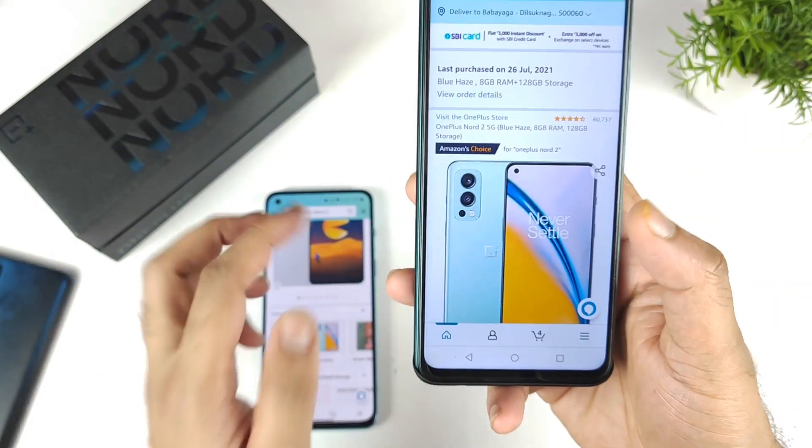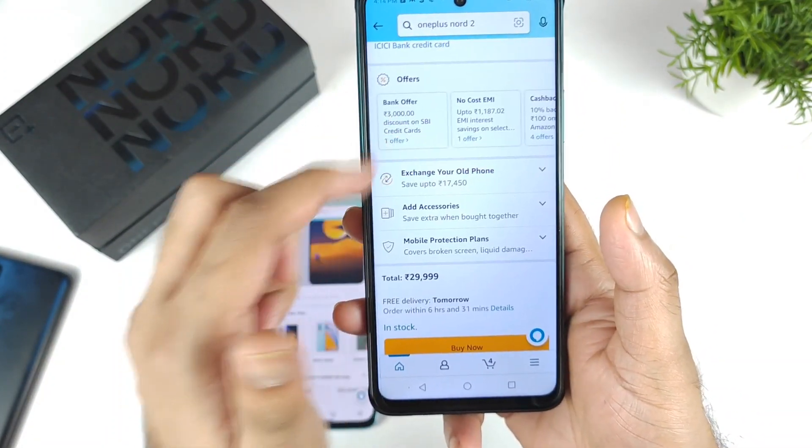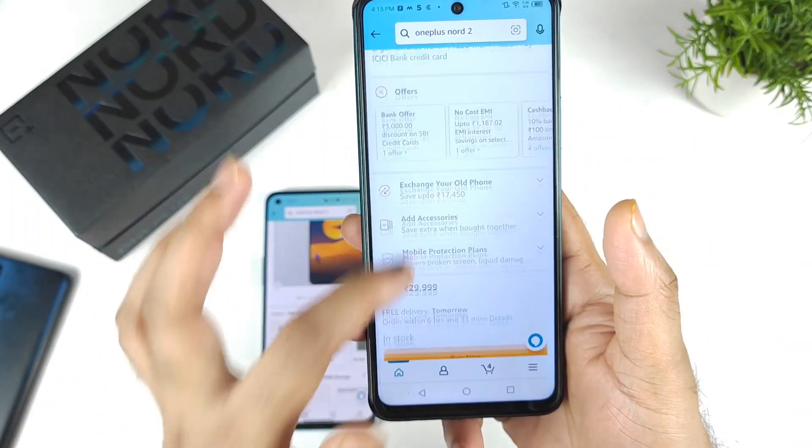If you want to buy only the OnePlus Nord 2 8GB RAM variant, right now you can get a 3,000 rupee discount with SBI credit cards. There is also a special exchange offer going on, which is another option available at this moment.